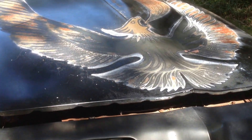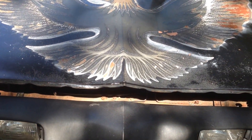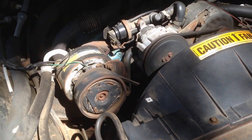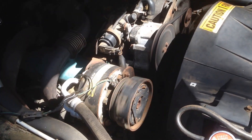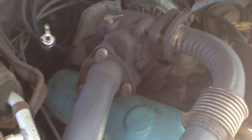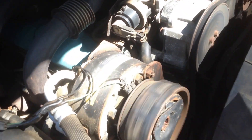She actually runs really good. Everything is still there. The AC has a leak, so it is not blowing cold.